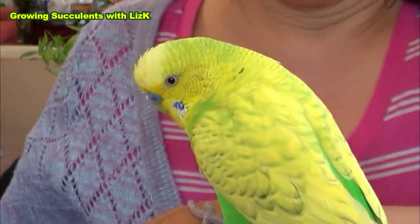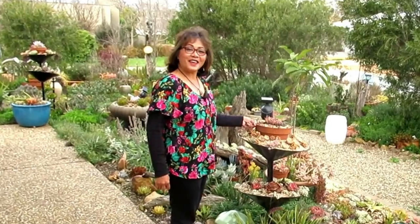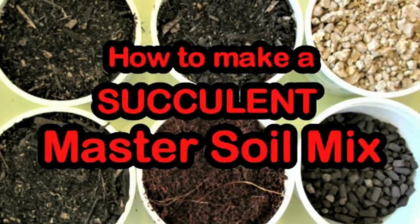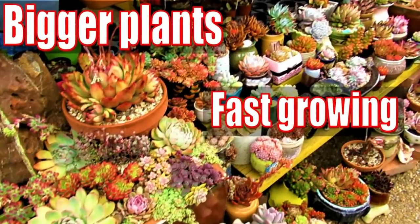Okay, we're gonna go, we're gonna go. We're going, we're going, we're going, gone! Hello there, my name is Liz, a self-confessed succulent addict. Welcome to my channel, Growing Succulents.